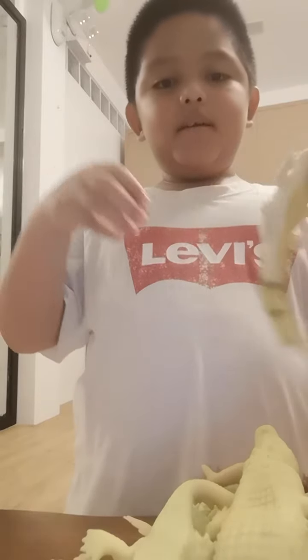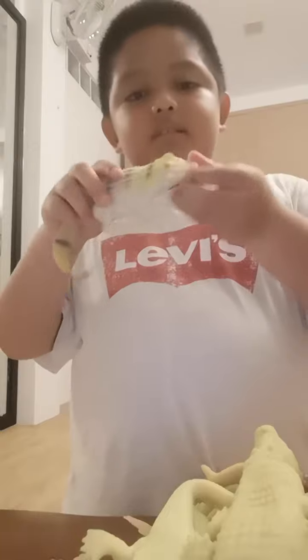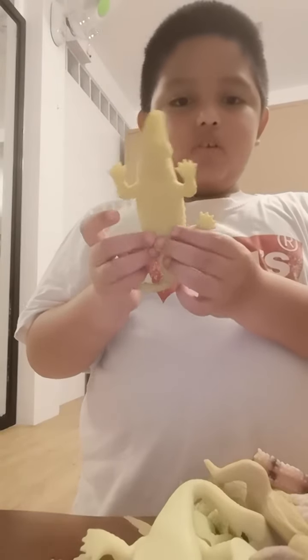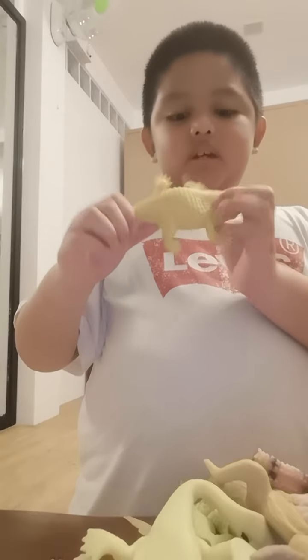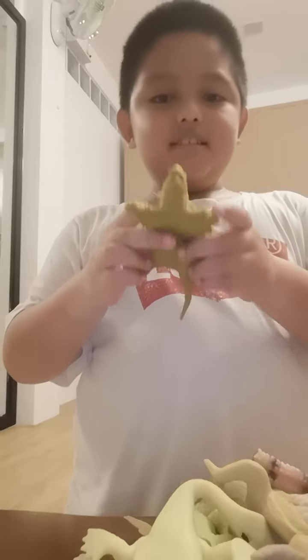And this is the white one. This is the tail, this is the face, this is the upper part. This is a normal one — the down, the up, the tail is broken, and the face.